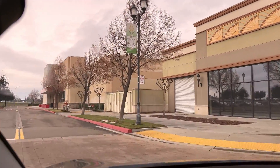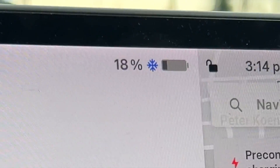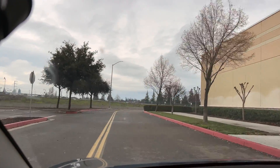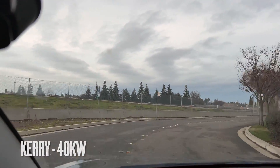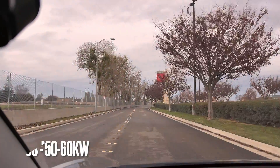Any guesses on what kind of speeds we're going to see? And the reason I say that is because we have a snowflake on our battery. We're at 15% state of charge. But with the snowflake on the battery, I'm going to say 40 kilowatts, at least to start. What do you got, Marcus? 50, 60 — 50 to 60 kilowatts.